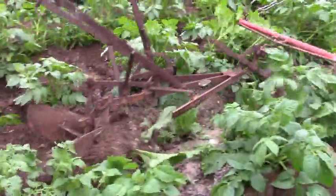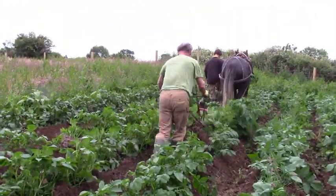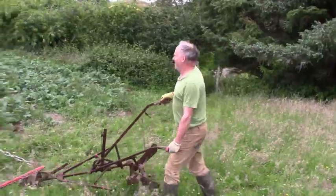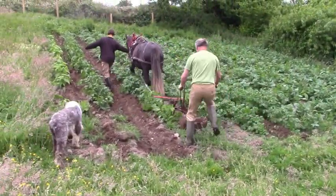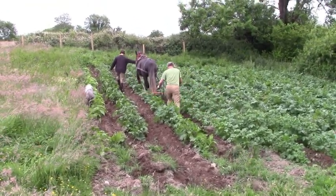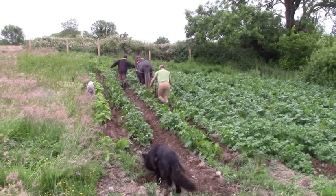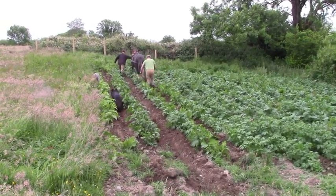We hadn't rotovated or harrowed any of this field, so we were worried that they'd be swamped by weeds, but mostly they're doing fine. It's hot out. Check out Bob helping. And here goes Annie. Siobhan and Ruby came by and filmed this for us — thanks guys.